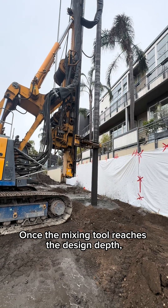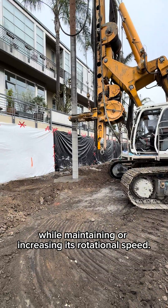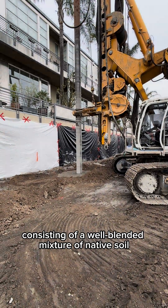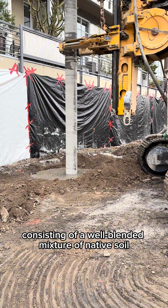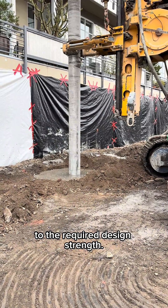Once the mixing tool reaches the design depth, it is withdrawn while maintaining or increasing its rotational speed. The result is a column consisting of a well-blended mixture of native soil and cement grout that will cure over time to the required design strength.